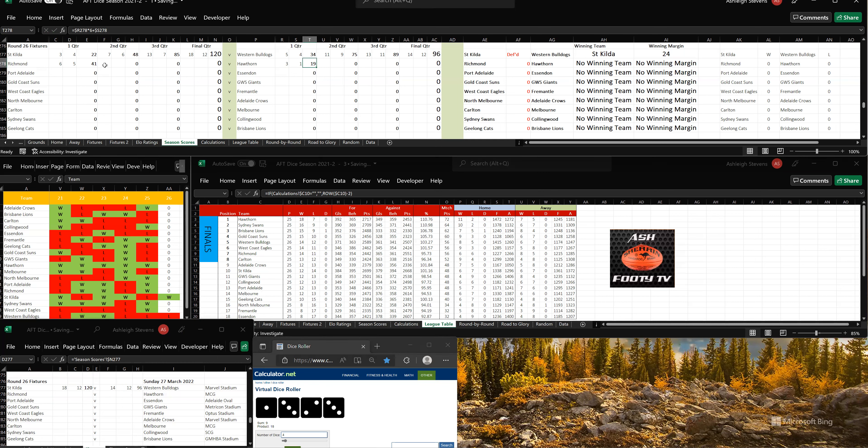The second quarter, Richmond have kicked 1-3, so 7-8, 50. To Hawthorn, 2-3, so it's 5-4, 34. Richmond are up by 16 points going into the third quarter.